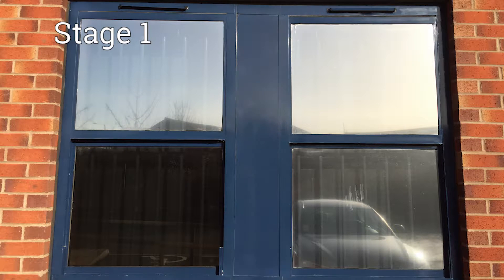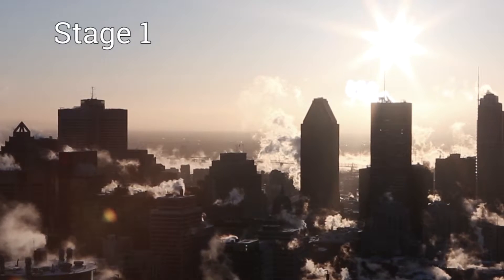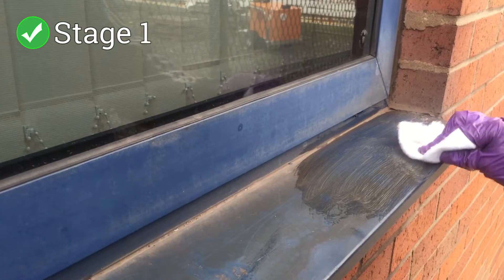The colours of the aluminium window frame fade due to strong UV rays and harsh cleaning methods. At this stage, Purple Rhino 3-step system can restore and protect the frame back to its original colour.